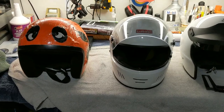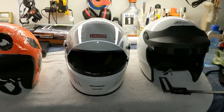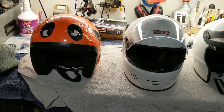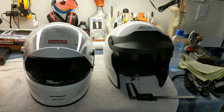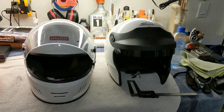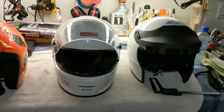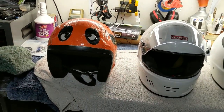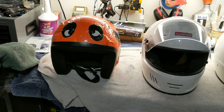Hi guys and gals, Froggy here. I started a discussion on the Corvette forum about how my latest helmet seemed to be cocking my head forward more than previous ones, so I thought I'd do this quick video to show you the helmets I've been using and maybe try and figure something out.